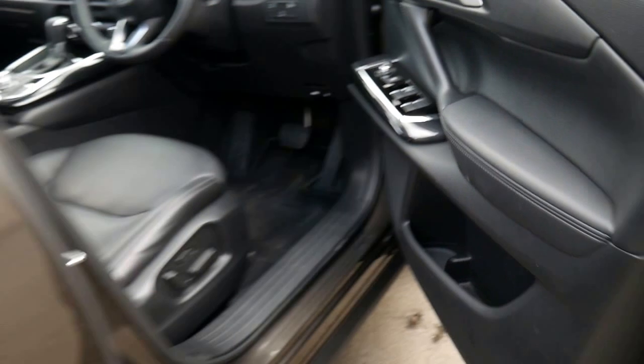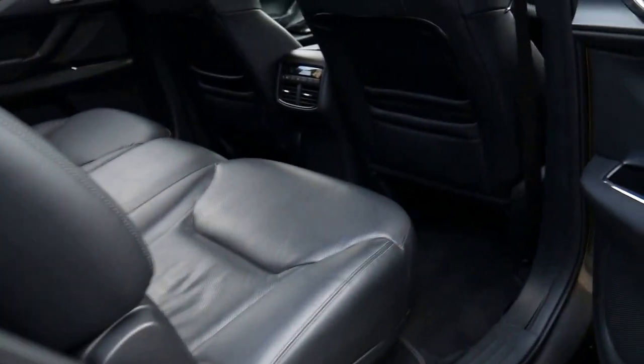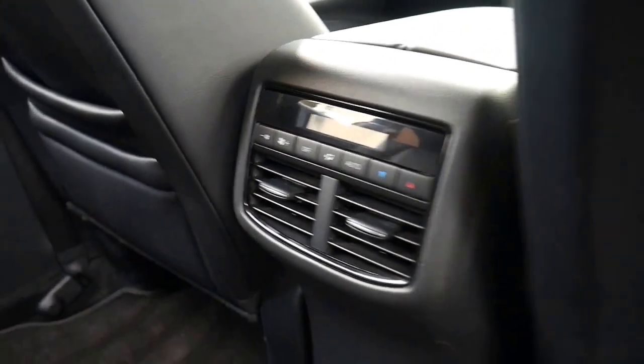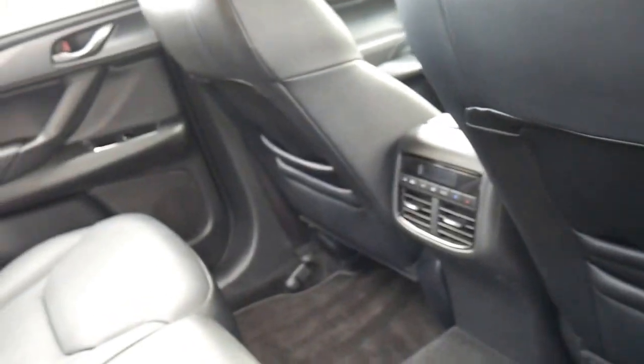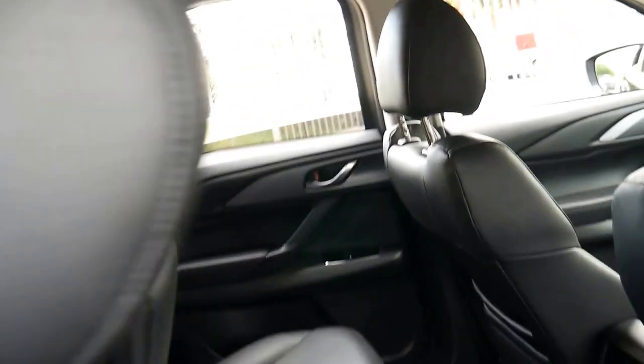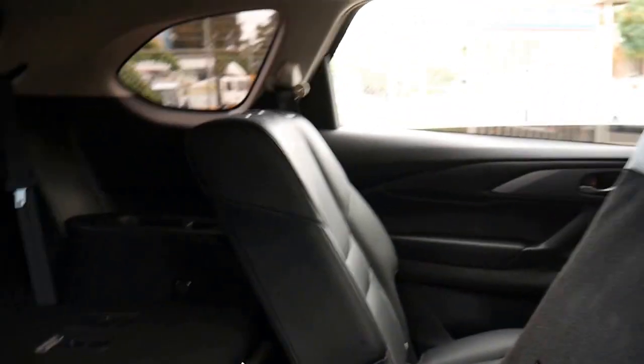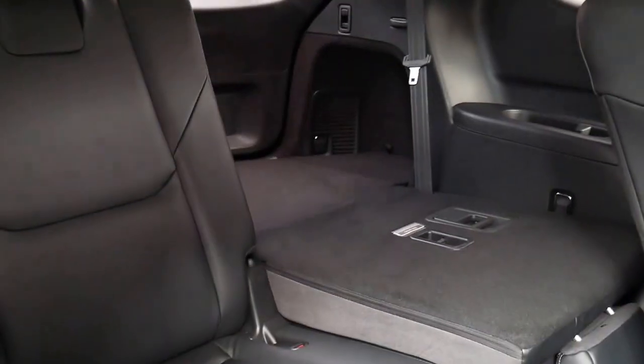It's leather all round and a seven seater. It's got air conditioning controls in the back. Both seats slide forward for easy access into the back seat — one of the seats is down at the moment.